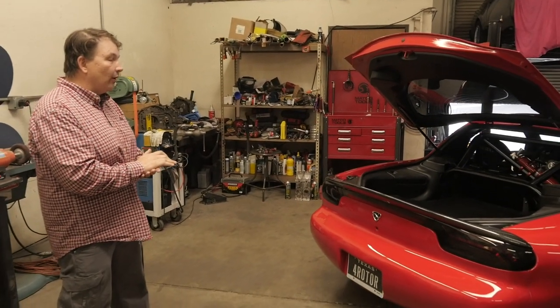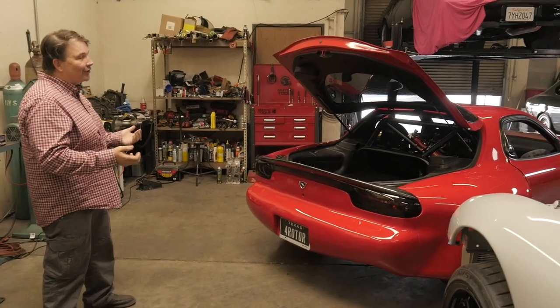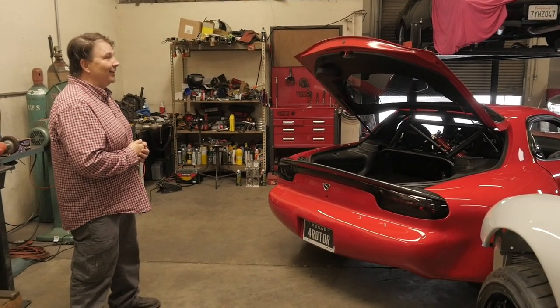One of the neat things about the back end of this car is it has a set of Evo R tail lights. One of the neat functions of the Evo R tail lights is the turn signal pattern is the exact same pattern that the Lamborghini has in the back end of it.